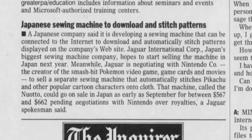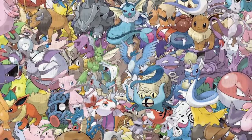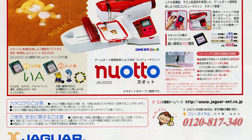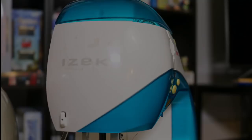In 2000, they were already looking ahead to their next machine, called the Nuoto. Jaguar spokesperson Yoshiharu Nishi told the National Post that they were negotiating with Nintendo to have the sewing machine include three character cartridges of full-color Pokémon embroidery designs. They expected the machine to cost somewhere around $600. The Pokémon cartridges never happened, unfortunately, but the Nuoto machine was real, and we'll get back to that in a minute.